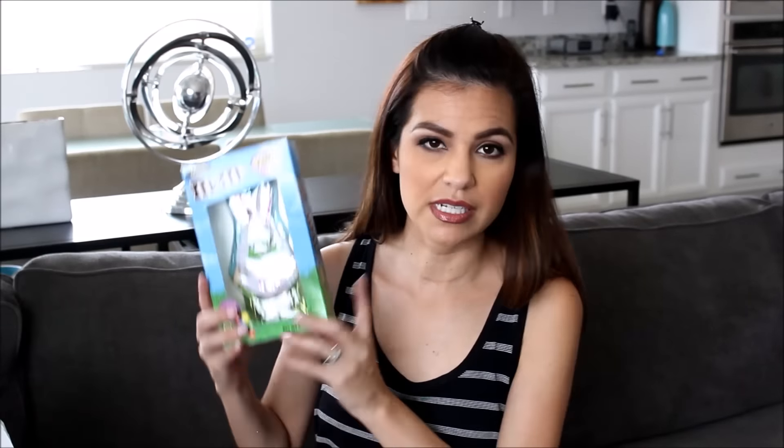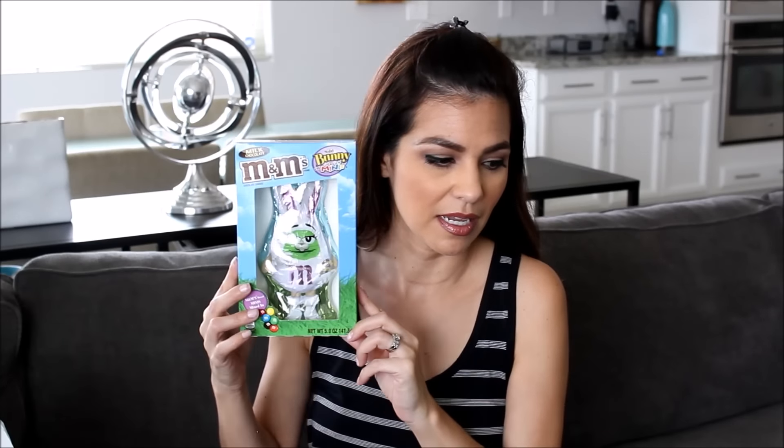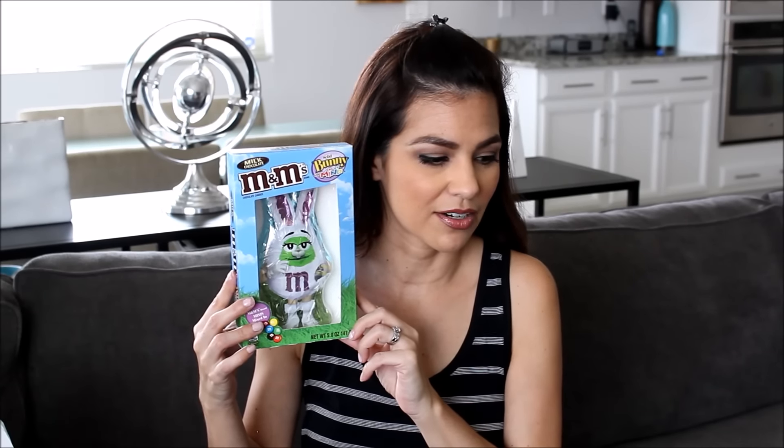We'll link last year's Easter basket video down below. We're going to jump right in — first things first, I'm going to do my daughter's first. So first up is this cute little M&M chocolate bunny. I need to face it this way so the glare doesn't hit. I thought she was super cute.